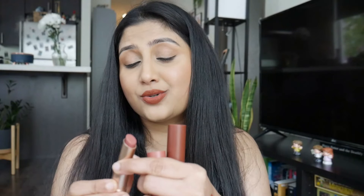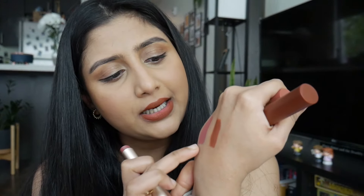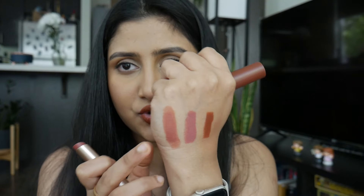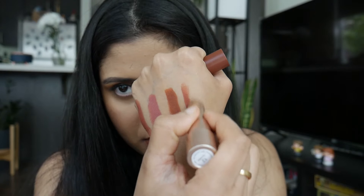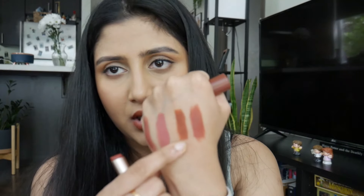I wanted to swatch these shades next to the crayon shades to see if I picked up very similar looking colors. Ariel Or next to Smile Please - Smile Please is a little bit more purple, while Ariel Or is straight-up pink. Then Koopsurat Kuchipudi next to Girl Power - these are pretty similar. Koopsurat Kuchipudi has a lot of pink in it, while Girl Power has a lot of red. So yeah, pretty similar picks across both ranges.